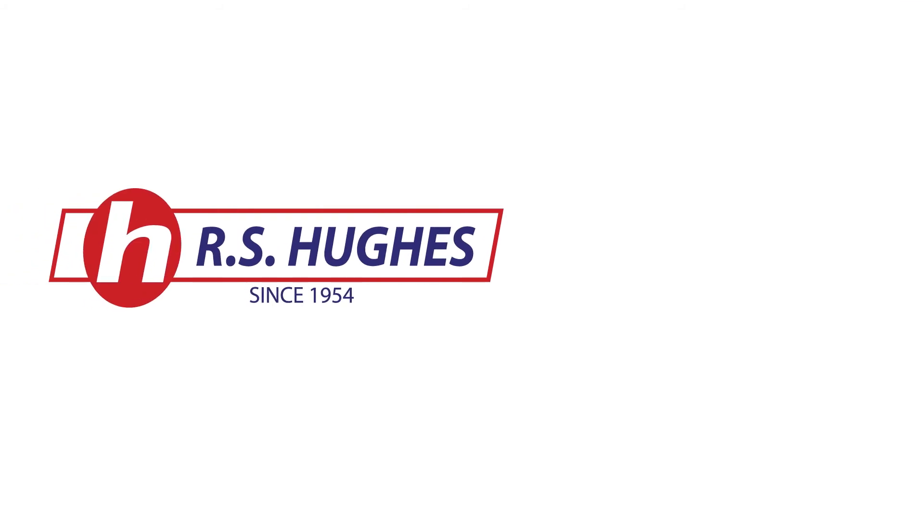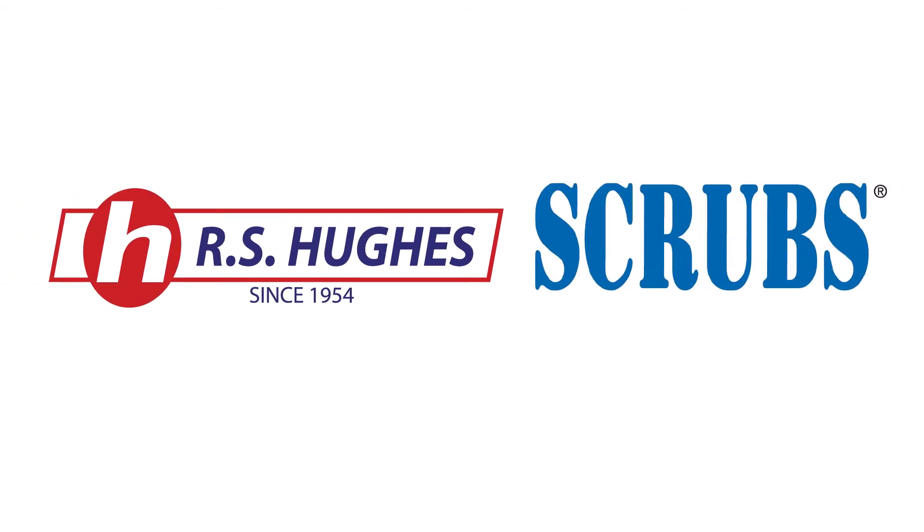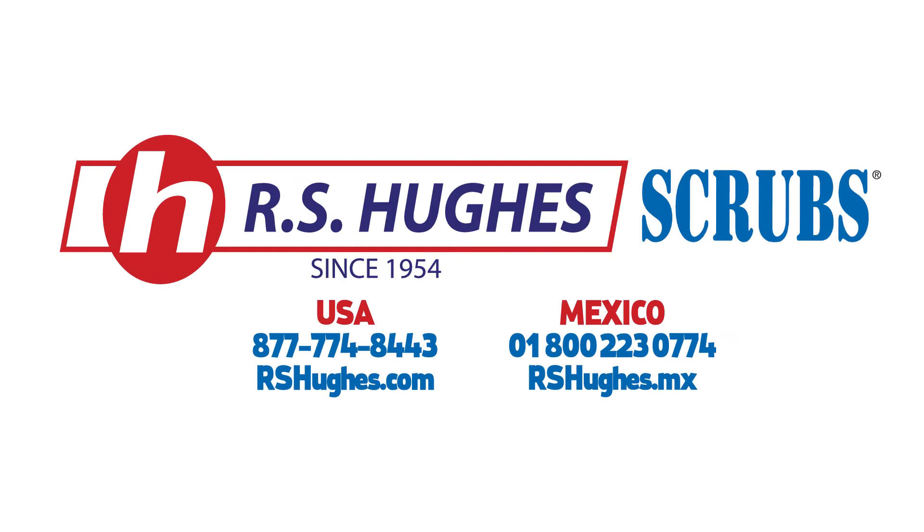RS Hughes carries a full line of Scrubs products, and we can deliver most items within two days. Contact your RS Hughes rep and ask to get your free Scrubs sample today.